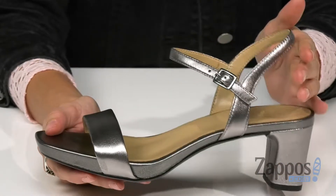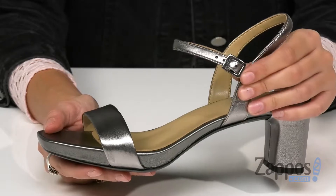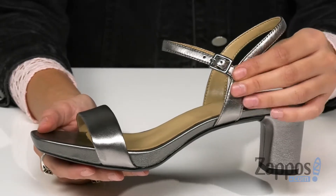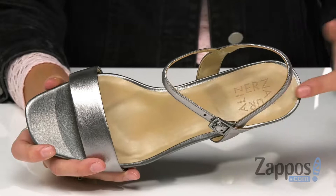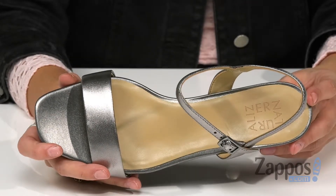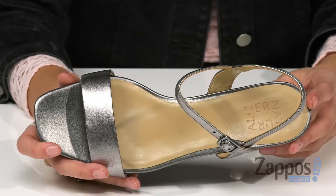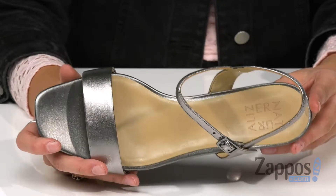You're gonna see that the quarter strap has an adjustable buckle closure for a secure and custom fit. The shoe has smooth synthetic linings that will feel great on the feet, and it features an N5 Contour Plus technology with breakthrough open cell cushioning that's anatomically sculptured to meet every contour of your foot.